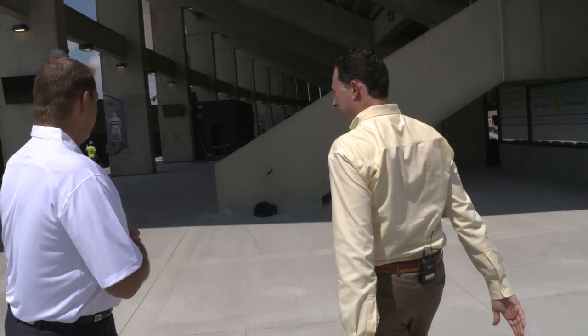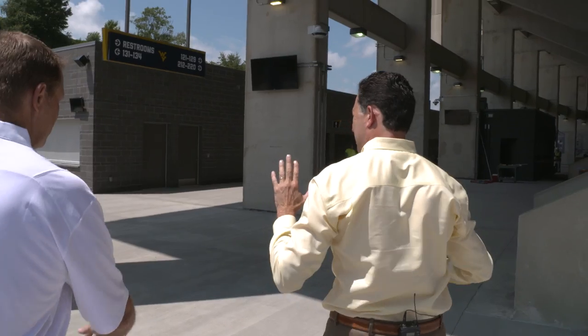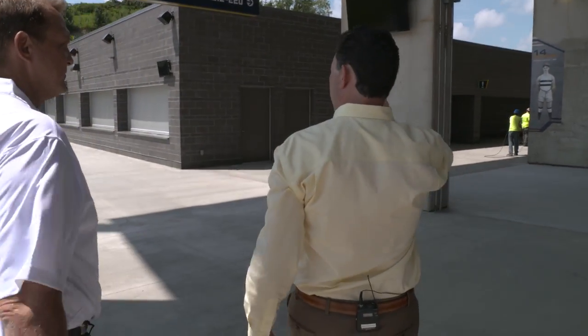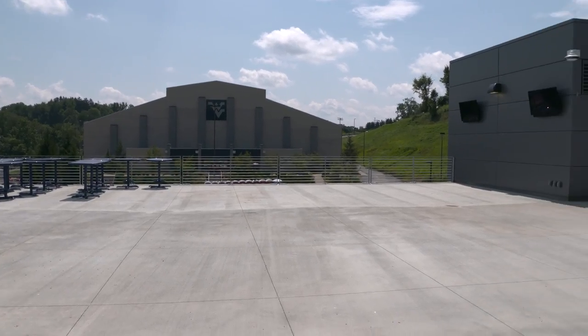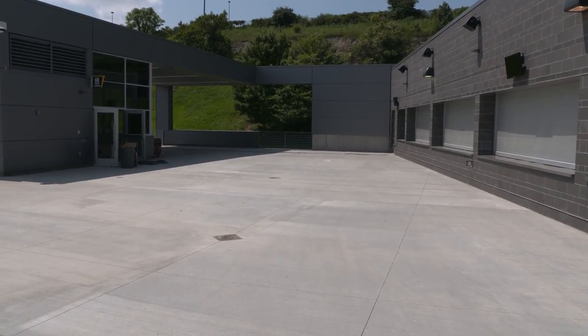One of the big things with this entire project has been to move folks away when it comes to concession stands — get them to a comfortable location and allow for movement here. You've got your concession stands. We put the concessions on the ends as opposed to in the middle, same thing on the east side, to allow free-flowing through here.